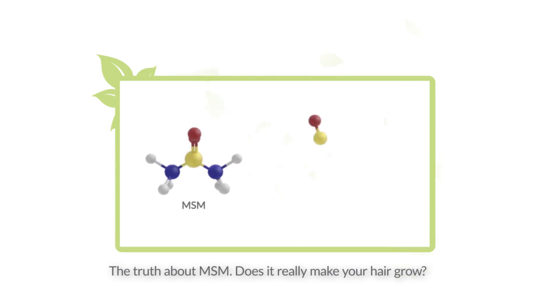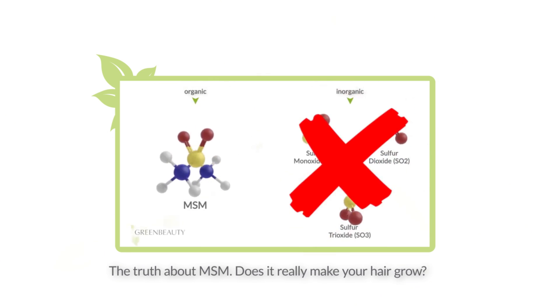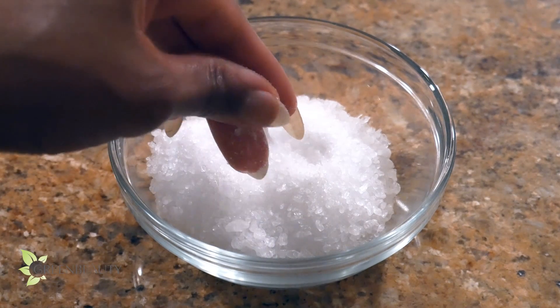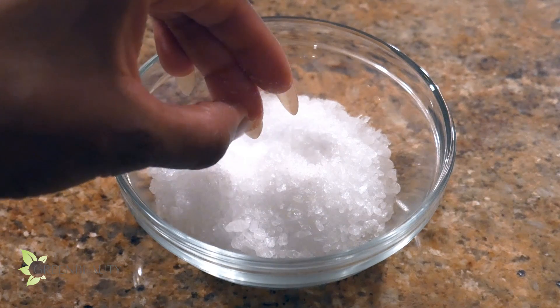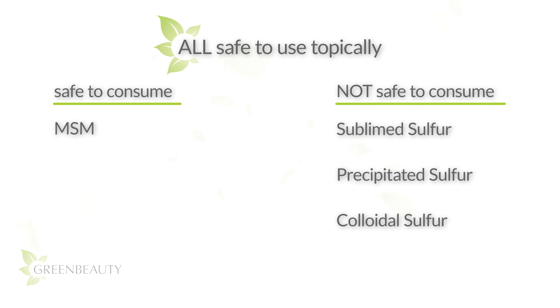For this video we're going to focus on the synthetic, lab-made sulfurs. As I mentioned in the last video on oral MSM supplements for hair growth, MSM is made in a lab. The significance of MSM is that it's the first and only stable, synthetically made sulfur that's safe to consume orally. All the other synthetically made sulfurs cannot and must not be consumed orally — so MSM is safe to consume and these three are not — but they're all safe to use topically on your skin.